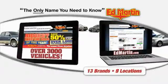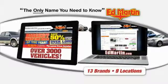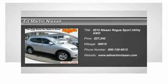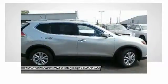Thank you for clicking our video. You can also shop over 3,000 more cars and trucks online at edmartin.com. The 2015 Rogue, the stylish Rogue, gets 27 miles per gallon and still boasts nearly 58 cubic feet of cargo space.